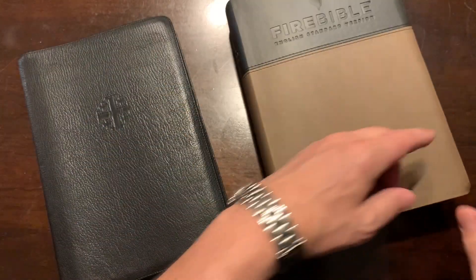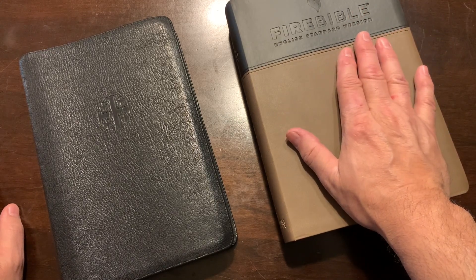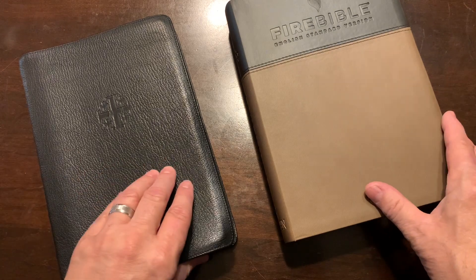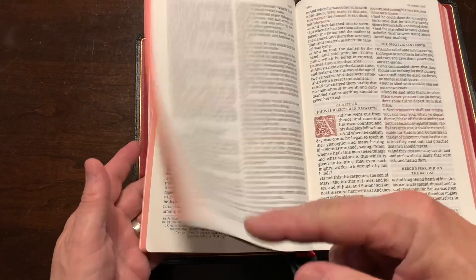The biggest thing is: do you not do it because it's a different translation? I'm going to tell you one thing — what I do. I still have my other translations because I've used them for many years. Did I throw them away? No. I use them for commentary. And so this is what I study; I read my devotions from.